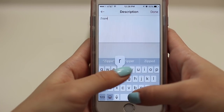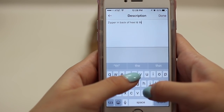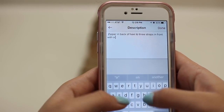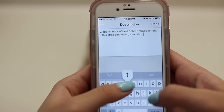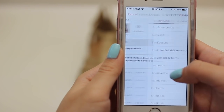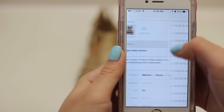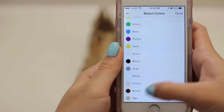So I'm going to say it has a zipper in the back of the heel, and three straps in the front with a strap connecting to the ankle strap. Category — what category is this? Shoes. They are sandals. And the size is US 7½, although I'm a size 8 or 8½ and they still fit me. And then the color — I'm going to say tannish.